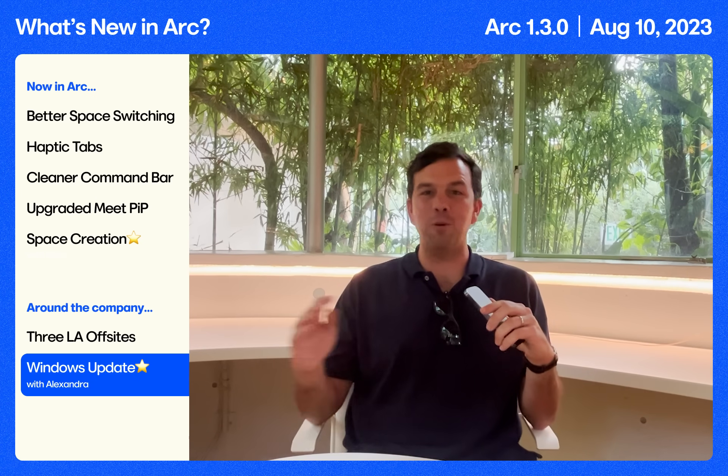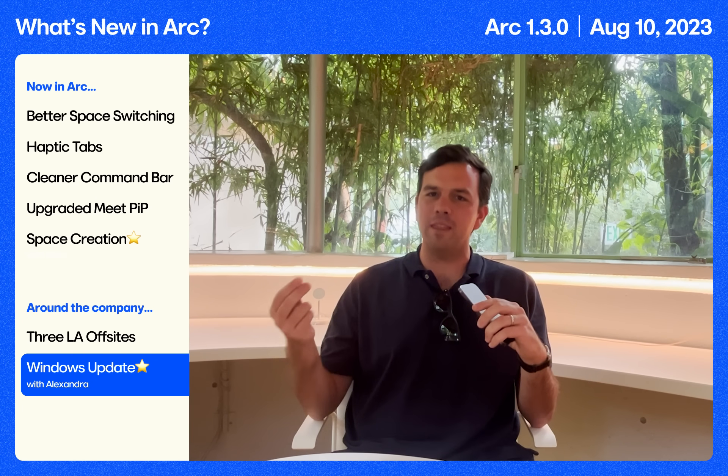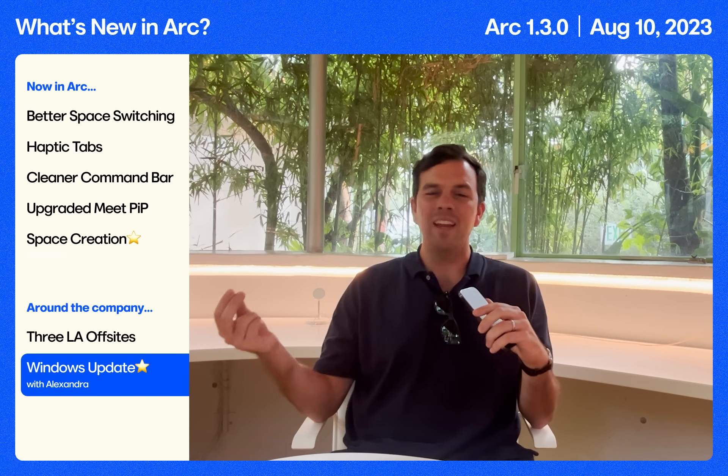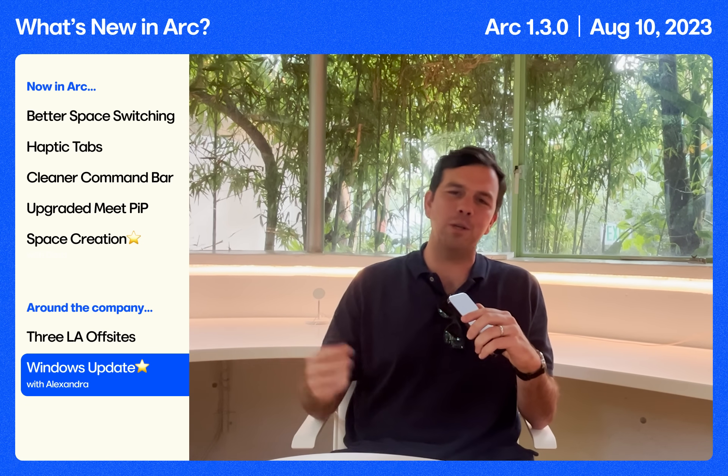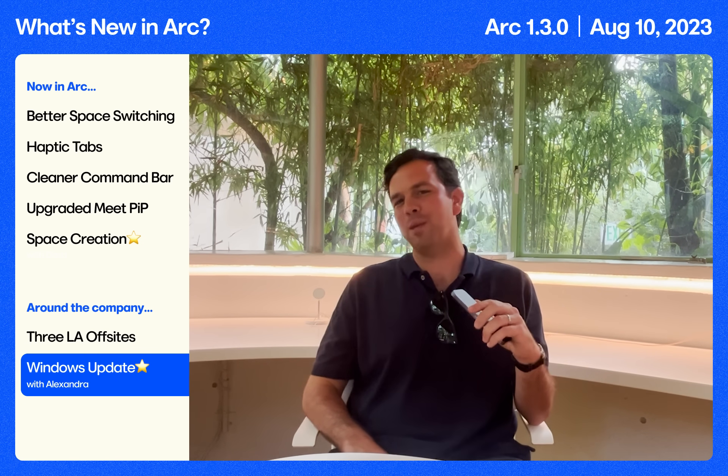And to wrap it up — Windows. There's been unbelievable momentum on the project. This week, only two weeks later, Alexandra demoed the latest and greatest on Windows to our team. We wanted to show you the recording of our all-hands to give you a little sneak peek as well.